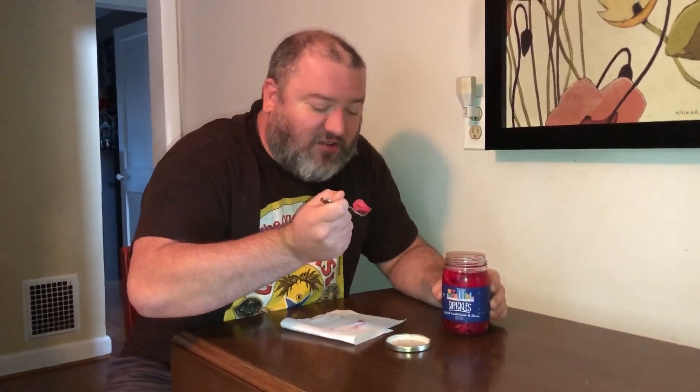Brooklyn Whatever Pickles — pickled cauliflower and beets. Thanks for watching. See you next time on Candy and Snack Review.